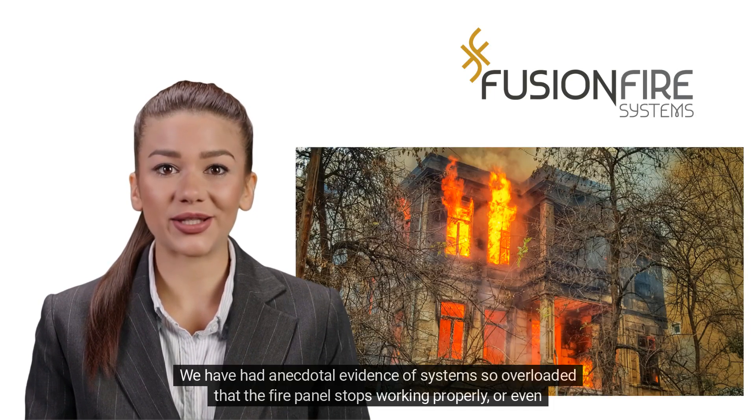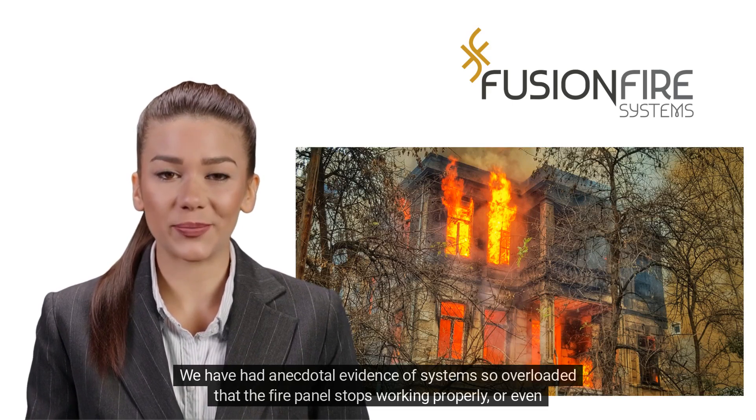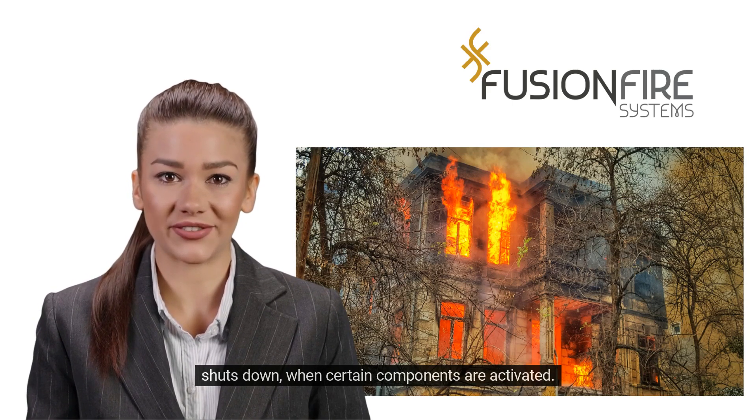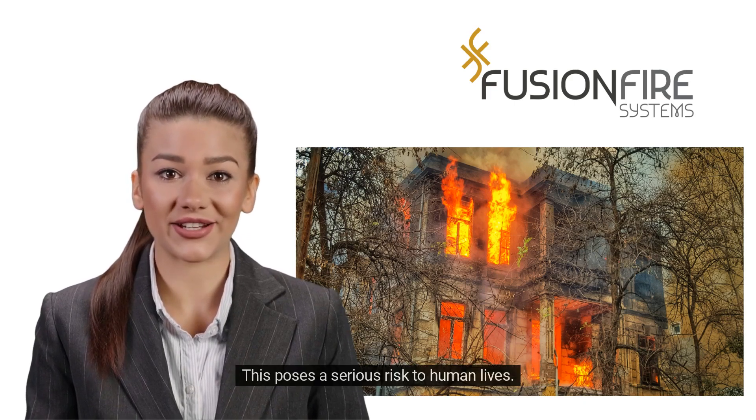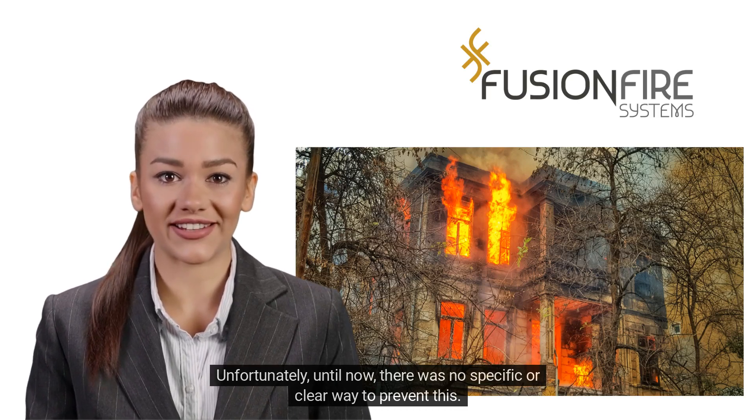We have had anecdotal evidence of systems so overloaded that the fire panel stops working properly, or even shuts down, when certain components are activated. This poses a serious risk to human lives. Unfortunately, until now, there was no specific or clear way to prevent this.